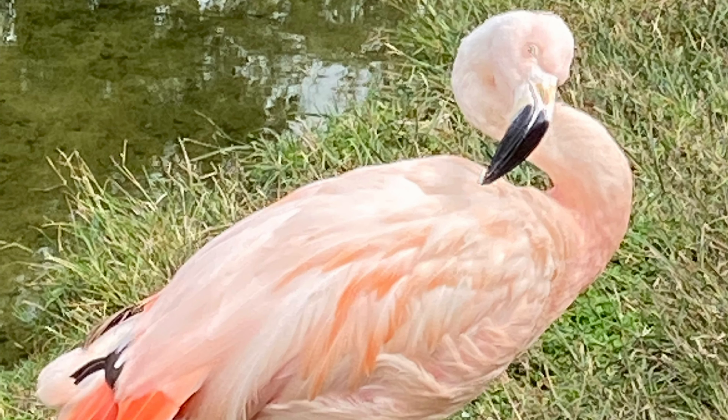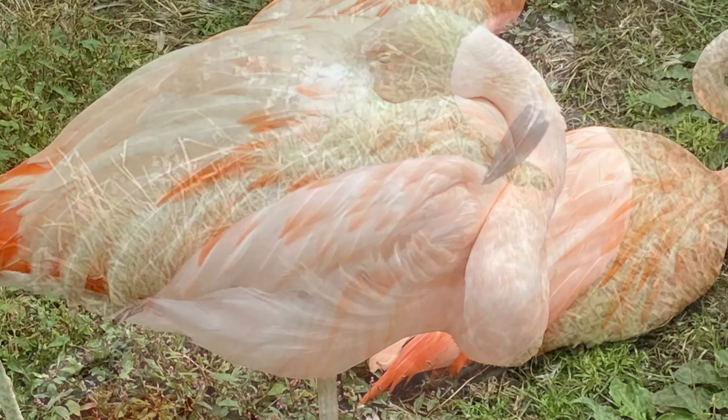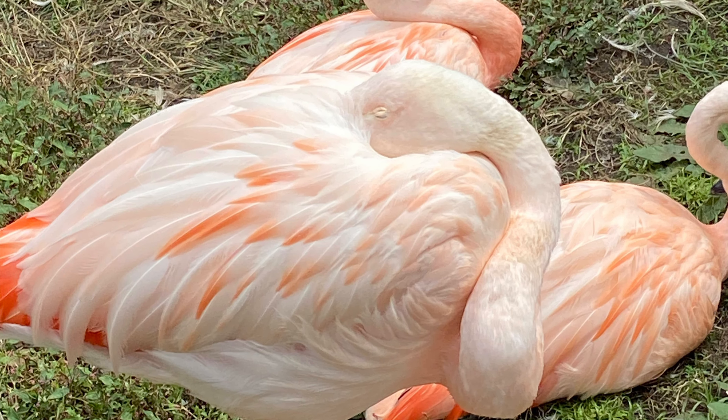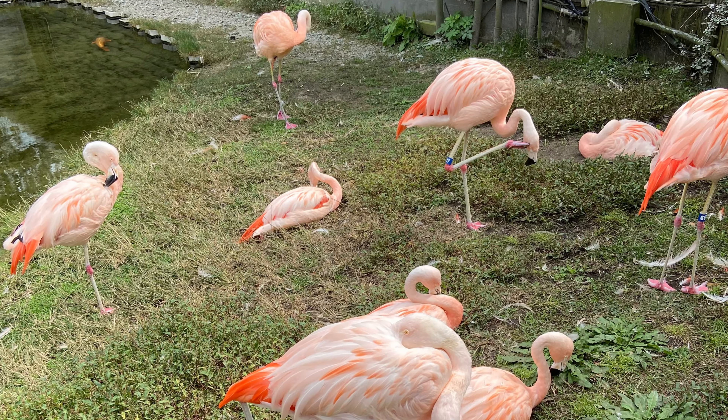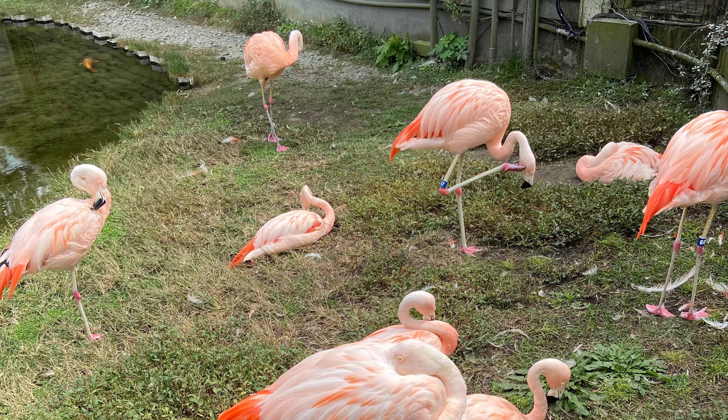Do you know why flamingos are pink? Because they eat a lot of things that are pink, like shrimp. And the more they eat, the pinker they get. If a flamingo stops eating things that are pink, his feathers turn white.